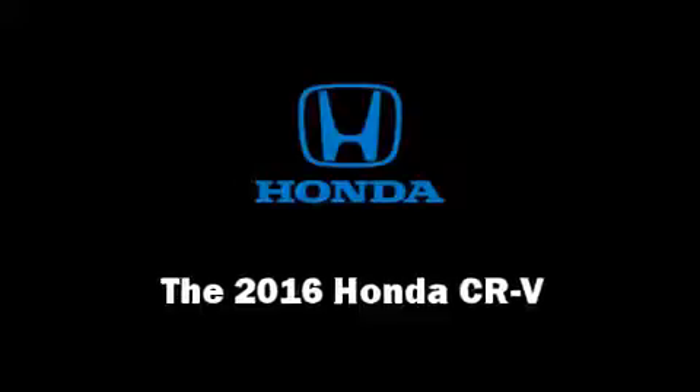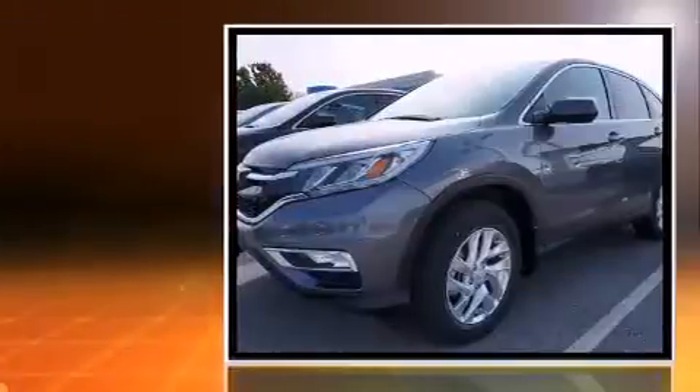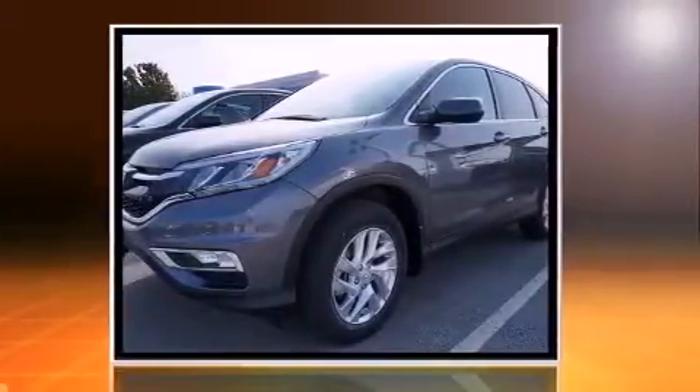The 2016 Honda CR-V. Under the hood, you'll find a four-cylinder engine with more than 170 horsepower, providing a smooth and predictable driving experience.